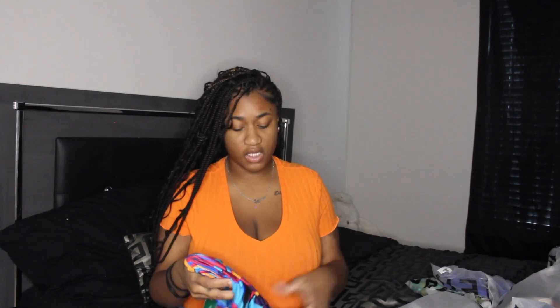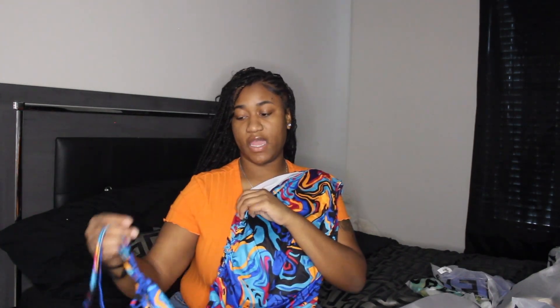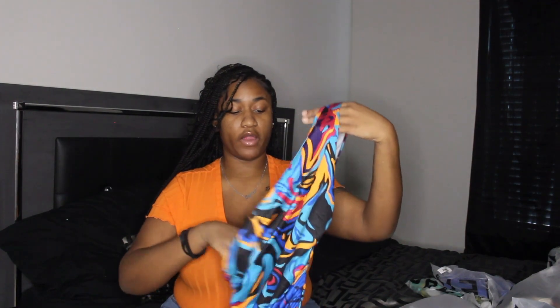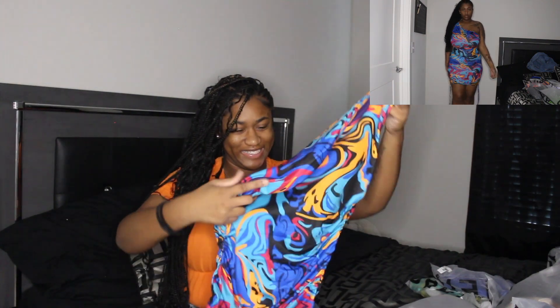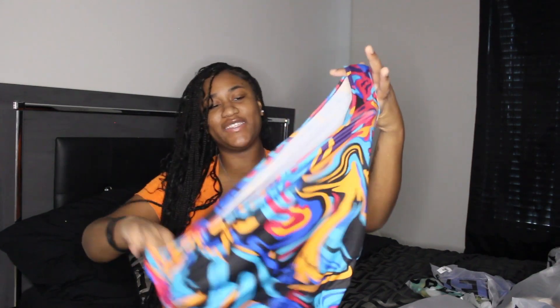Next is this blue dress — the vibrant colors are really what got me. It's a one-sleeve style like the last dress and it's adjustable on both sides with strings so you can make it as tight as you want. It was $9.59 in size 2X. I could wear a strapless bra with this one. It doesn't look too see-through. The color is so vibrant — it's giving some swimsuit material, a little scratchy, but this dress is really going to eat.